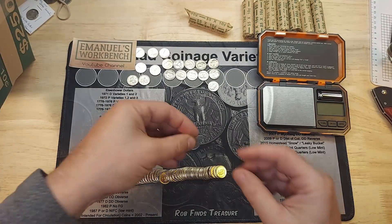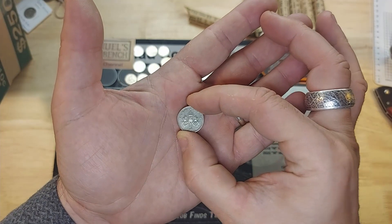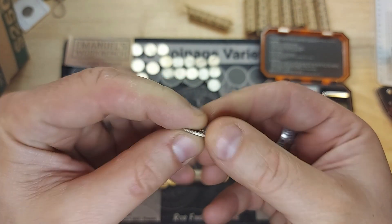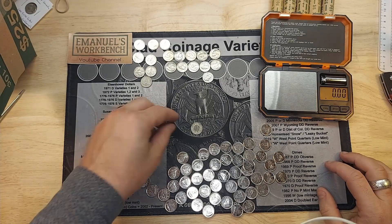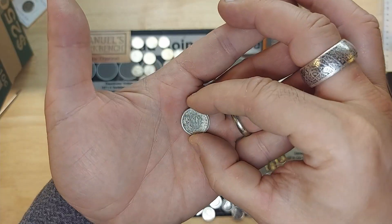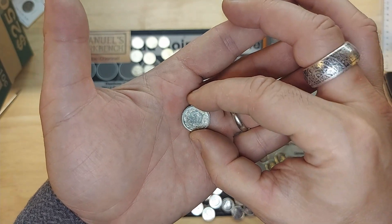Roll 41: another five pence English coin from 1990. Roll 45: another foreign — this time a half franc from Switzerland, 1987.